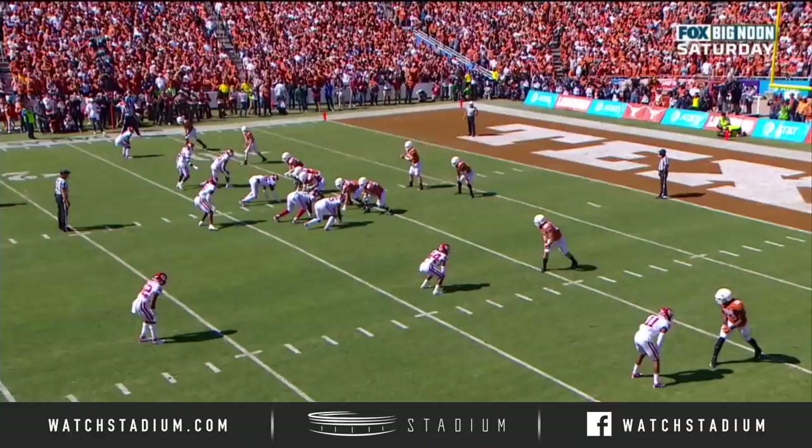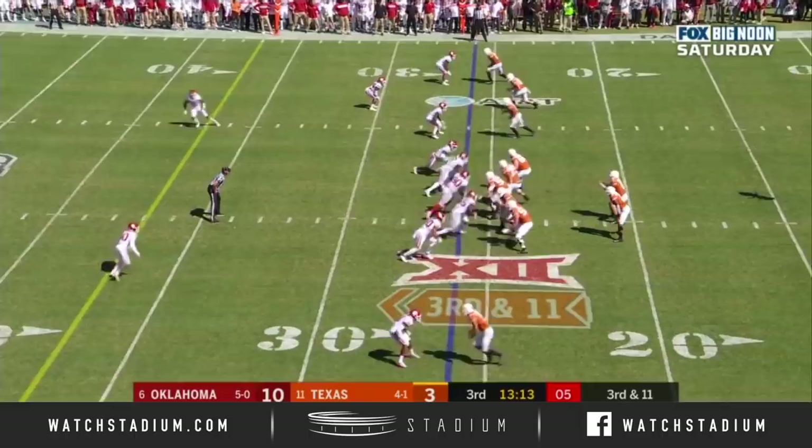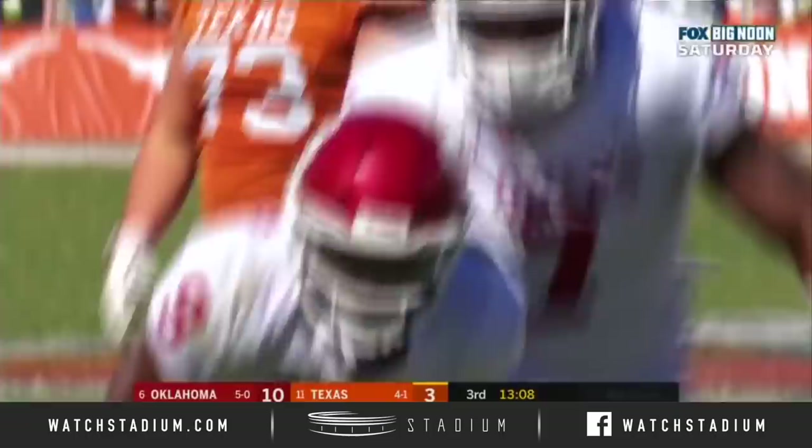Kenneth Murray sprints from his linebacker spot immediately. When he sees the ball go out, he's going out there and boom, wraps him up in the open field — it's a 302-pound man. Third and 11, Sam Ellinger under pressure — sacked again! Kenneth Murray. Fourth sack of the game for Oklahoma.